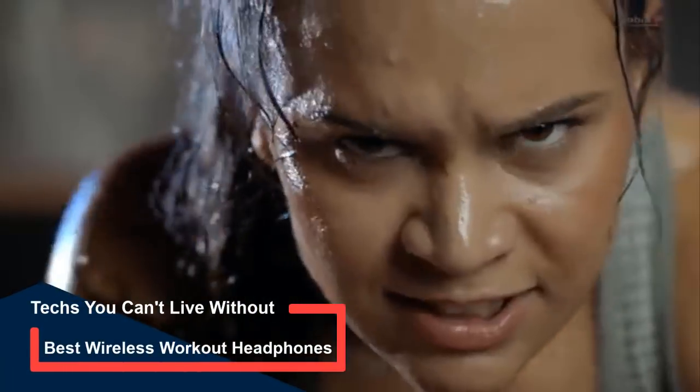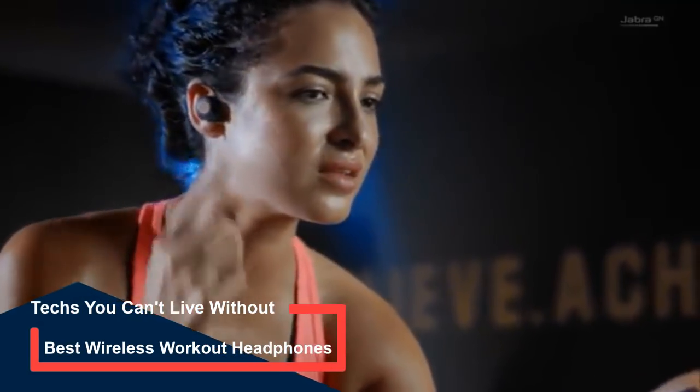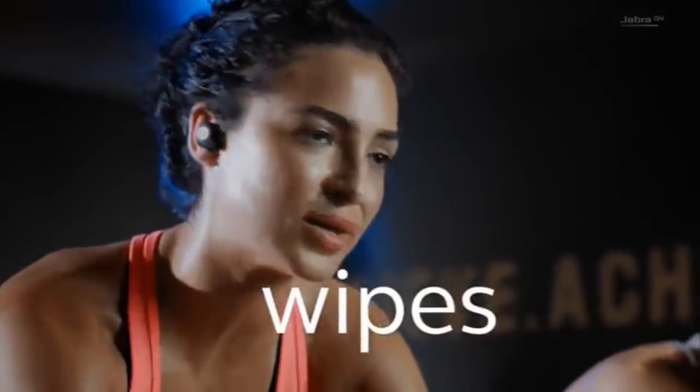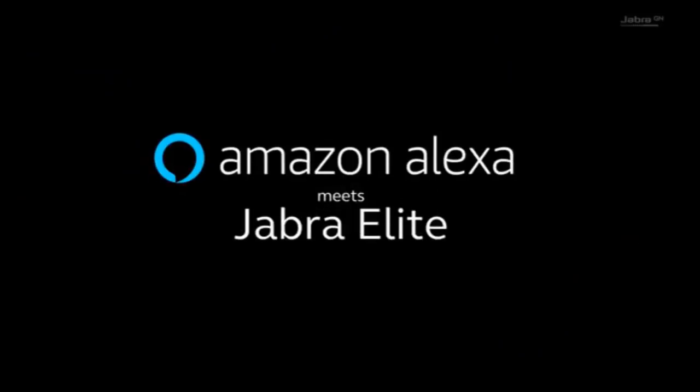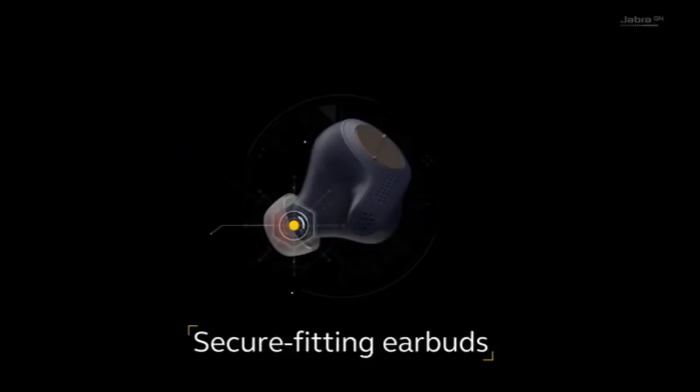You might assume that the only thing that separates the best running headphones from that cheap pair you saw at Walmart the other day is the fact that they don't fall out while running. That isn't exactly wrong, but the best running headphones provide way more benefit than that. In this video, we're gonna be checking out the top 5 best wireless headphones in the market today.